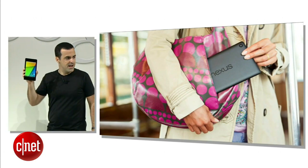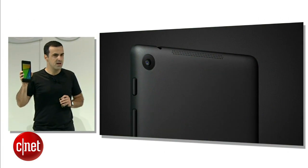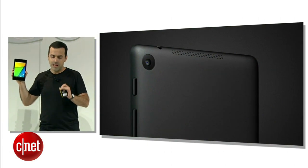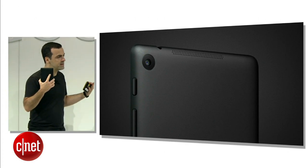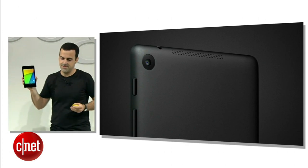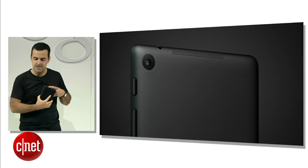In building this device, we really focused on simplifying to core elements. We decided on a pure black-on-black design with the soft touch that everyone loved in the original Nexus 7. We added a few glossy finishes as a subtle detail. It looks really amazing, and it just feels great in your hand.